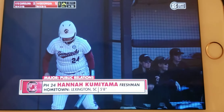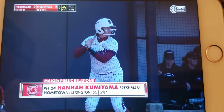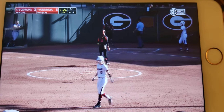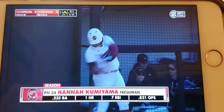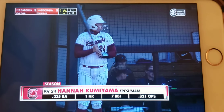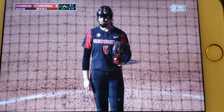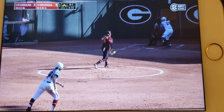Here is Hannah Kumiyama, the go-to pinch hitter for South Carolina. She has come in and executed in big clutch opportunities, getting a pinch hit opportunity last night — got a walk out of it in the seventh inning to help South Carolina play an insurance run to go up by two, and that would be the final difference.